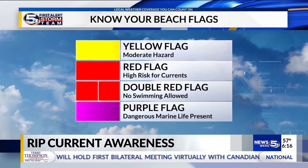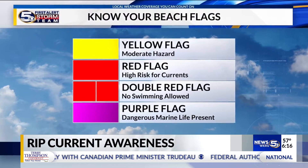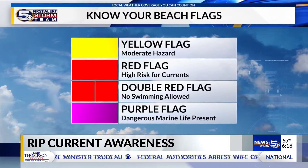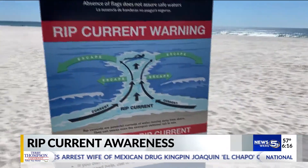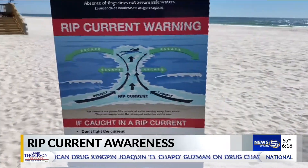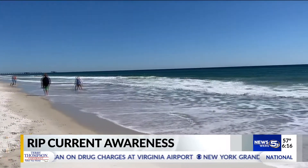The Gulf Shores Beach Flag System includes a purple flag, meaning dangerous marine life is present; a yellow flag, which means moderate surf and or currents; a red flag, which means high surf and or strong currents; and a double red flag, which means the water is closed to the public. They do not fly green flags anymore.